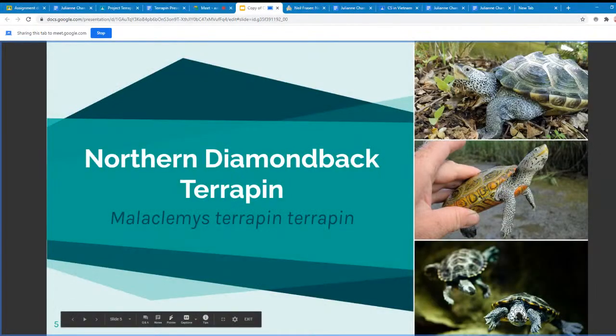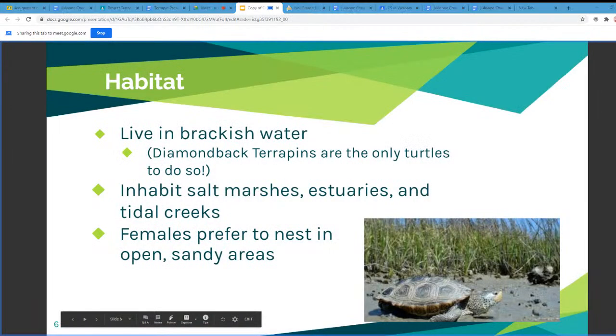The next slide highlights the northern diamondback terrapin, scientific name Malaclemys terrapin terrapin. In regards to habitat, northern diamondback terrapins are special — they're the only type of turtle to live in brackish water, which is saltier than fresh water but not quite to the extent of salt water. More specifically, they inhabit salt marshes, tidal flats, and estuaries, which are bodies of brackish water that form the border between rivers and streams and the sea. Females prefer nesting in open, sandy areas.